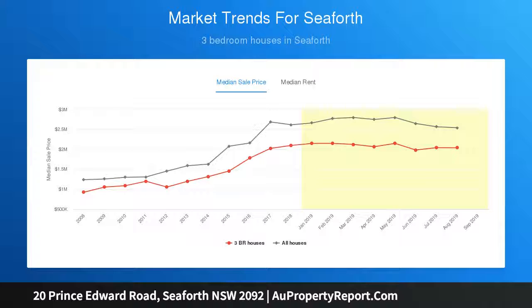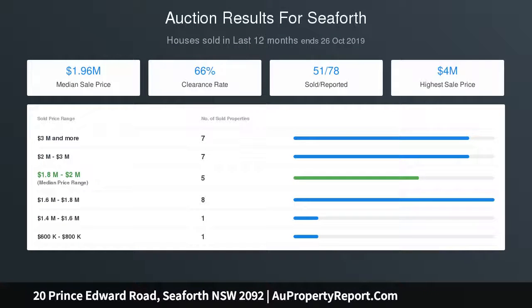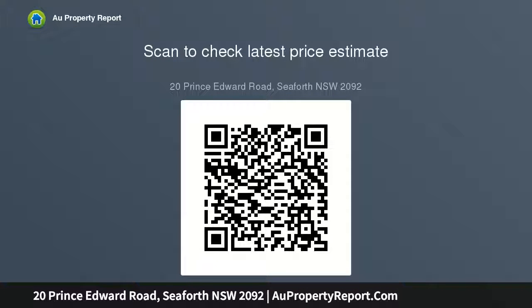Main bathroom including spa, combined second bathroom and laundry. Floorboards throughout, air conditioning, gas cooking and heaters. Level backyard with sandstone flagstone courtyard, flat lawn and pool. Lock-up garage with workshop and storage areas.